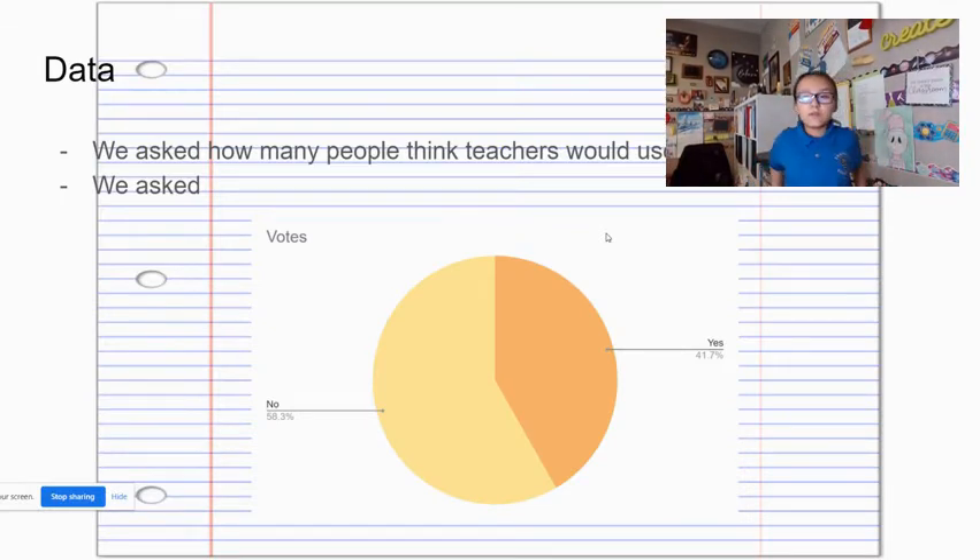We asked 24 people if they thought teachers would buy this product. 58% said no and 41% said yes.